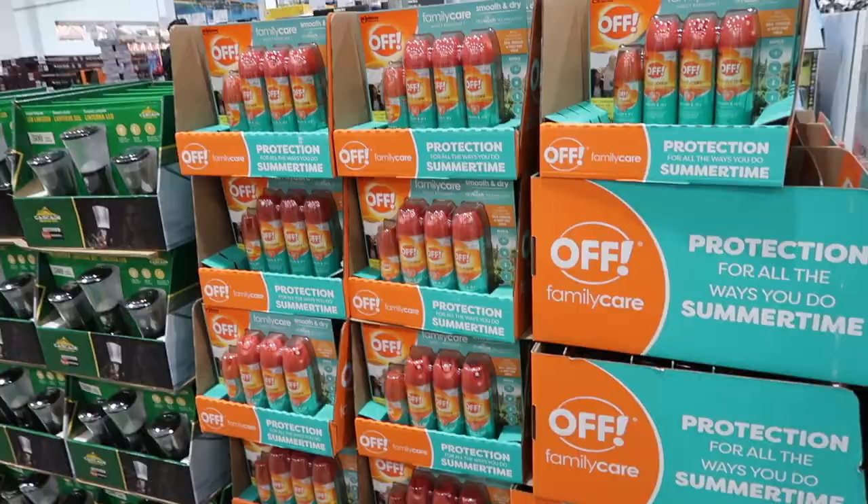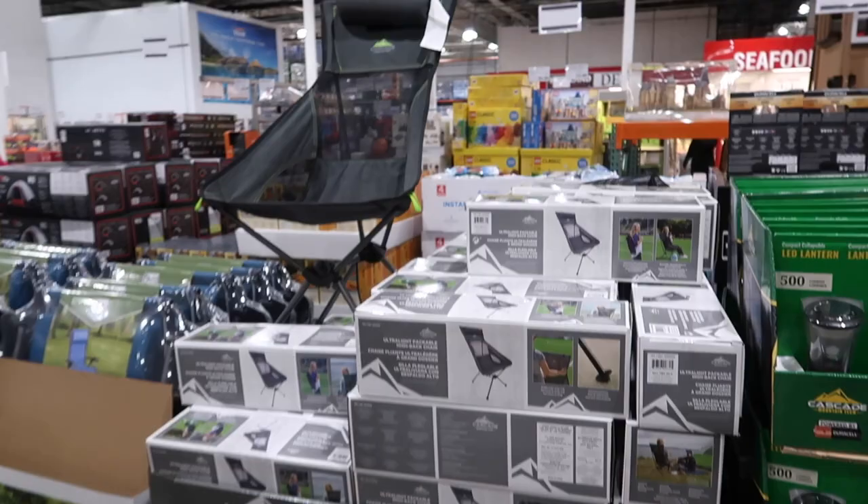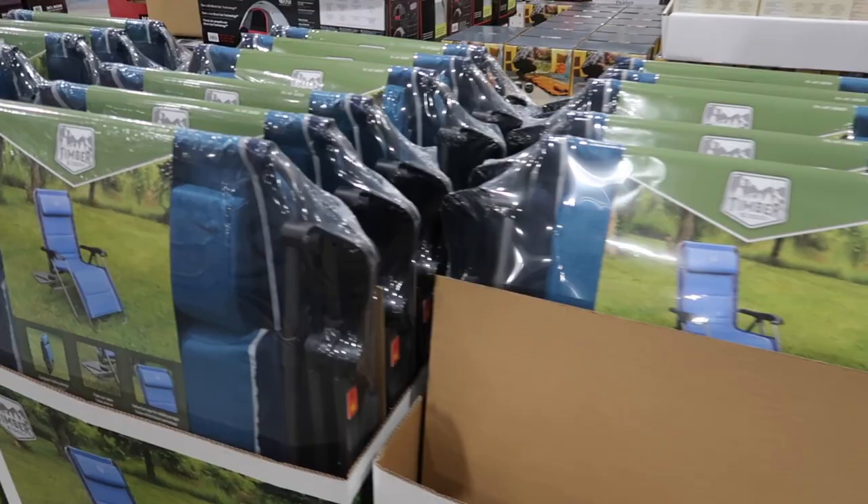Here's more of your camping needs — some OFF bug repellent and more lanterns. A nice camping chair, a lounger camping chair. And if you need a cozy sleeping bag, they have one here.